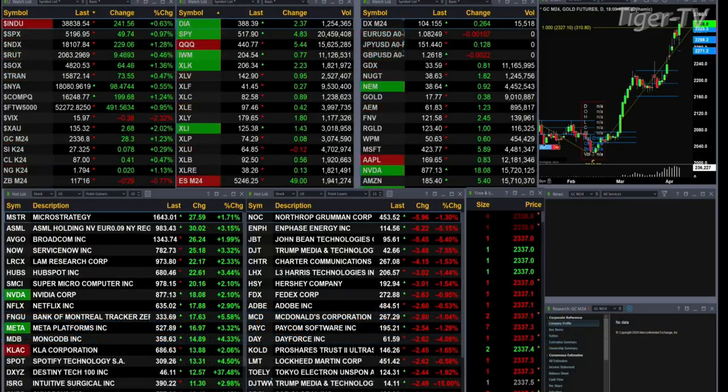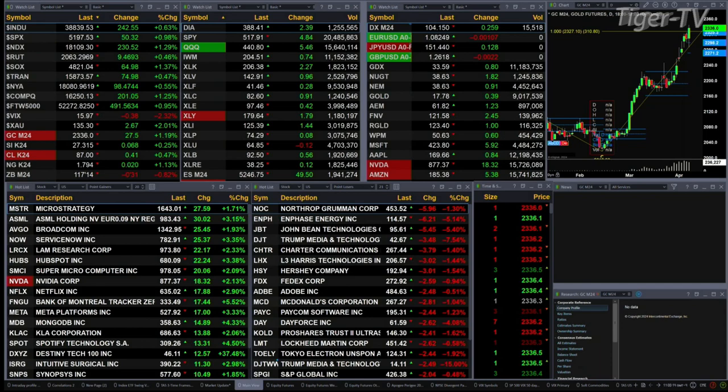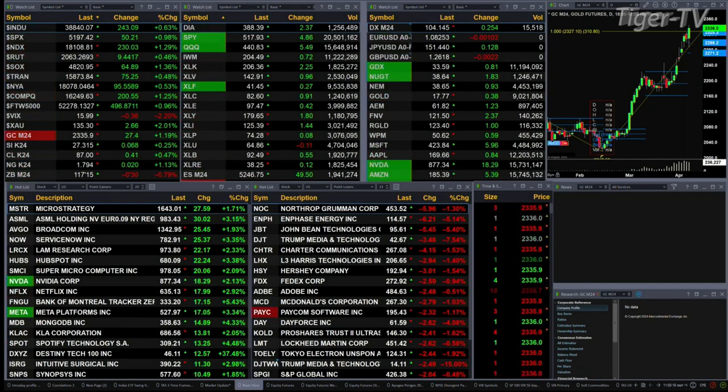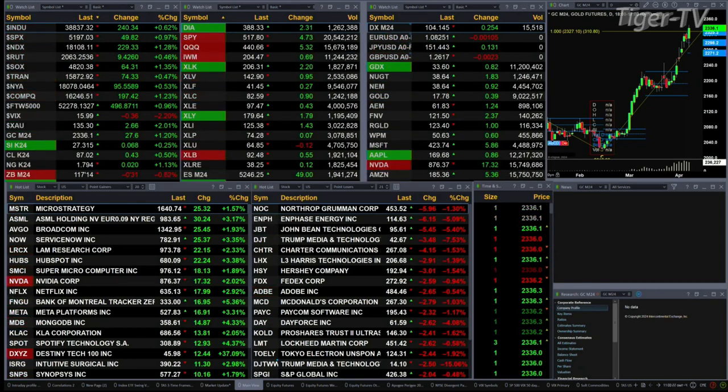The only sector inside the S&P 500 trading to the downside is the XLU, soft 12 pennies. Dow's up 242 points, six-tenths of one percent for the S&P — 50 points, one and a quarter percent for the Nasdaq 100 — 230 points, nine points for the Russell, 64 for the semis.